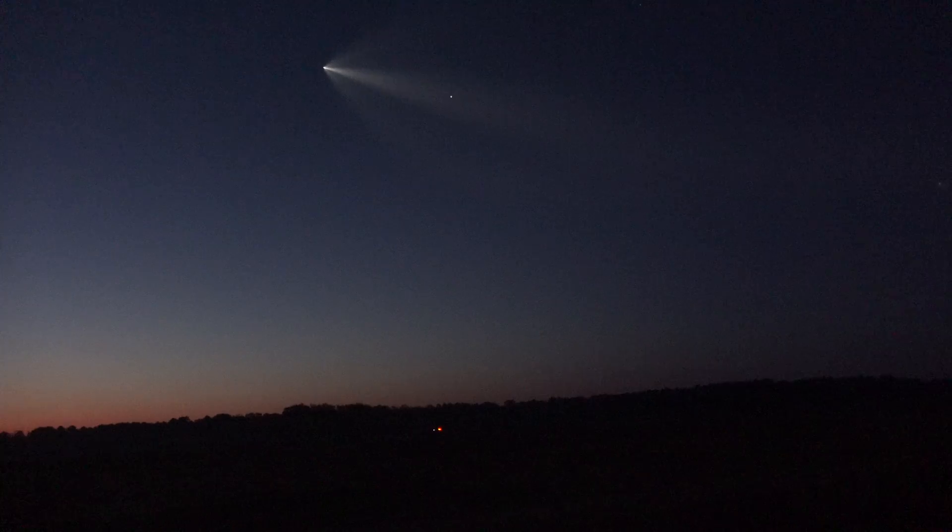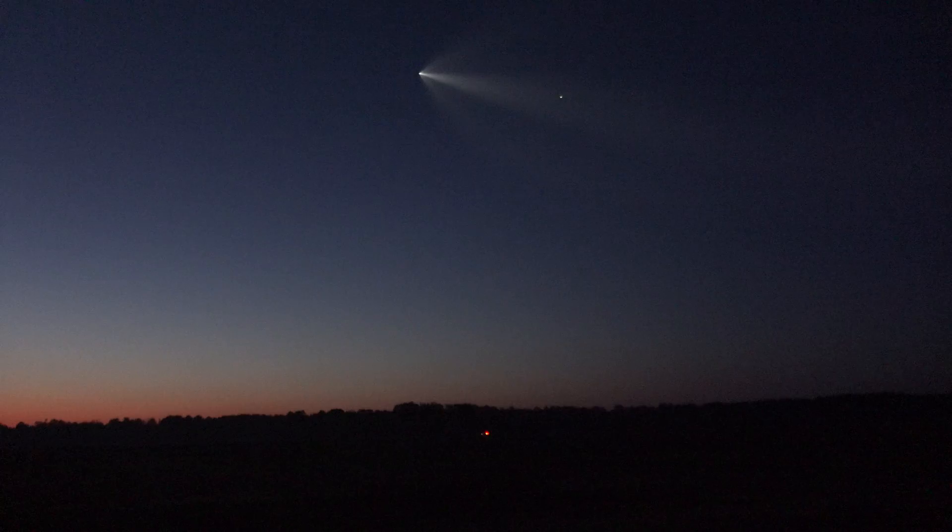Just about one minute from now, we will begin the entry burn of the first stage. That will consist of lighting the center engine and then shortly afterwards two more engines — a three-engine burn to slow down the first stage in preparation for entering Earth's atmosphere.